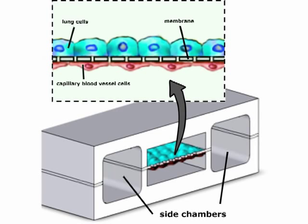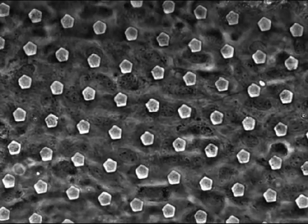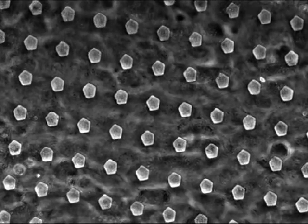We recreated this using microengineering techniques by making small channels in this flexible material that are lined by airway cells and capillary blood vessel cells, and they share a common membrane that's flexible and porous. We're able to apply suction into neighboring channels that makes it stretch and release, and it literally mimics what the lung cells experience when we breathe.